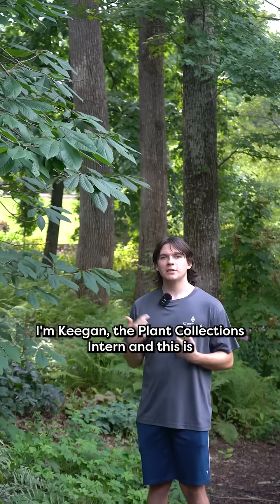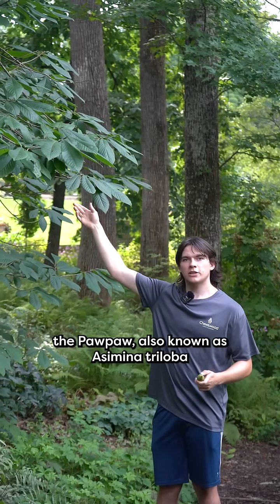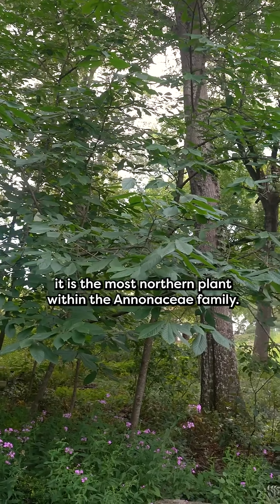Welcome back to Enchanted Plants. I'm Keegan, the plant collections intern, and this is the pawpaw, also known as Asimina triloba. It is the most northern plant within the Annonaceae family.